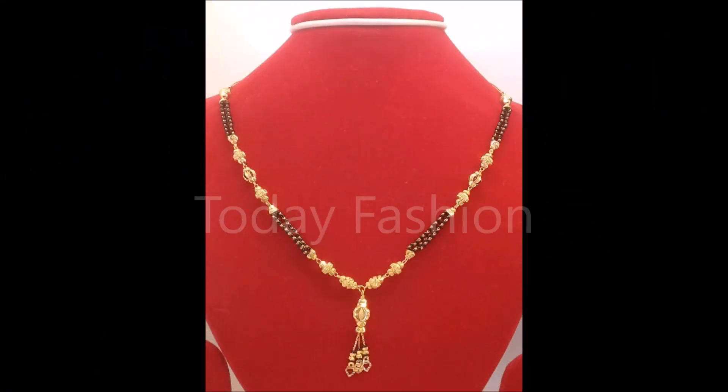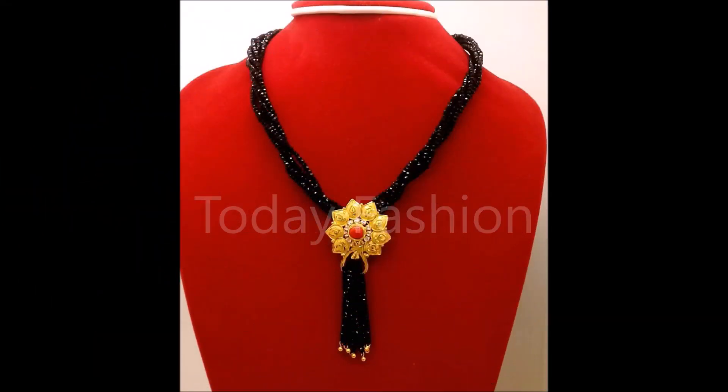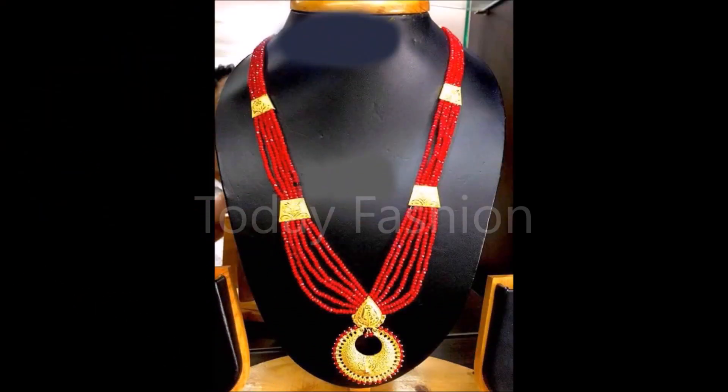We're showing these to you on our Today Fashion YouTube channel. If you like these beautiful Mangal Sutra designs with pendants, please like, share, and give your valuable feedback in the comment section. Along with that, please also click the red color subscribe button and the bell icon.